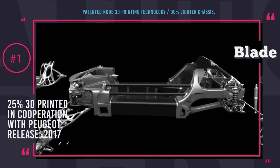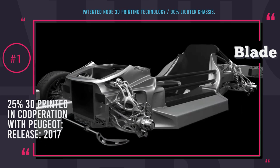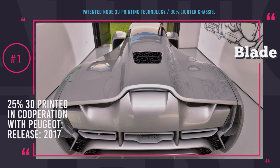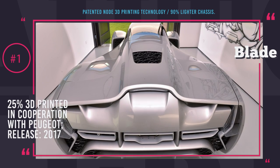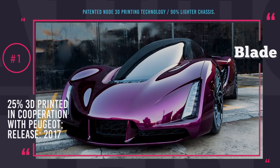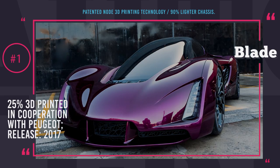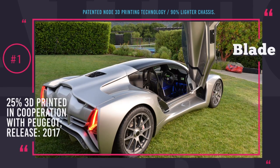In September 2016, Divergent established a partnership with major car manufacturer Peugeot, marking the beginning of a new era of unions between auto and 3D printing companies. It is still unknown to what extent the cooperation will develop and whether we will see 3D printed Divergent-Peugeot supercars being sold by the end of this decade.